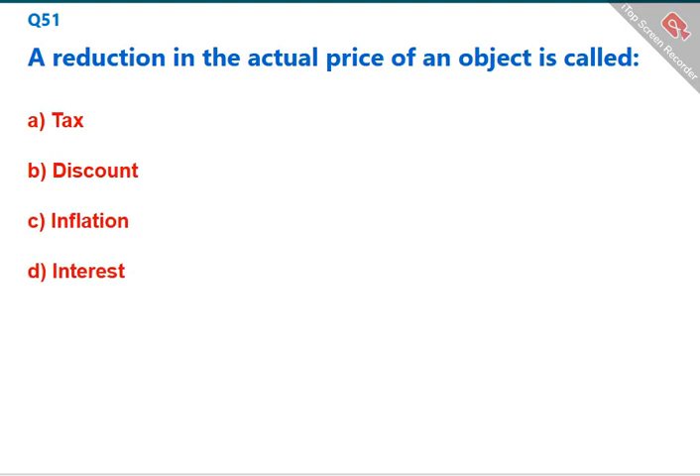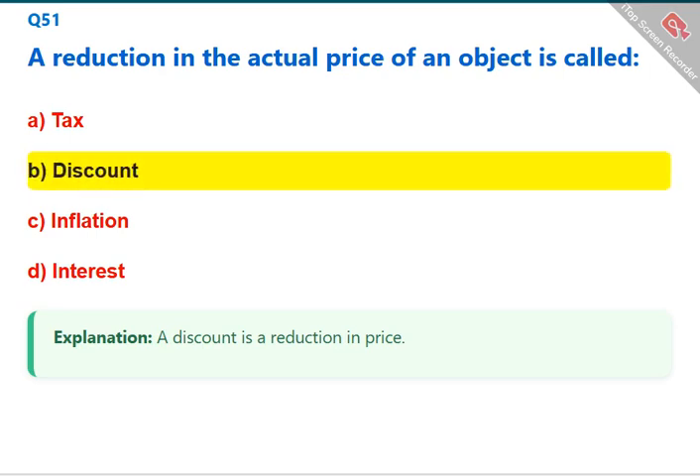A reduction in the actual price of an object is called a discount. The correct answer is B: discount.